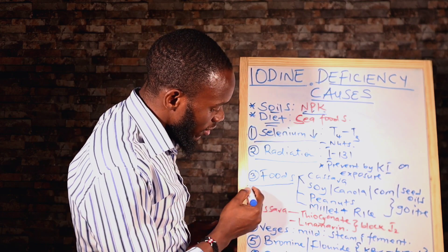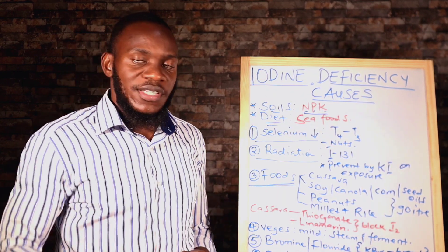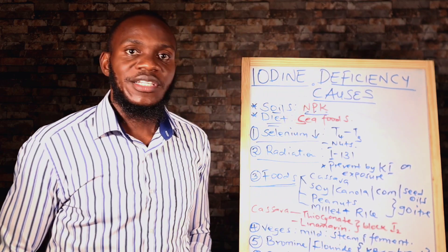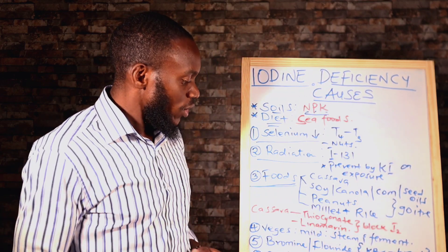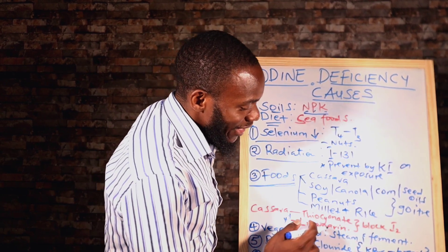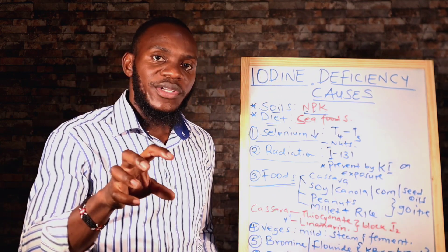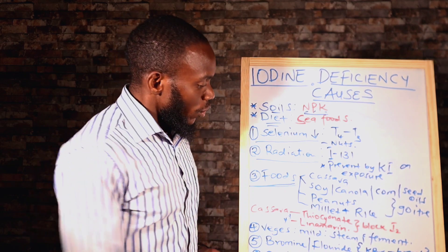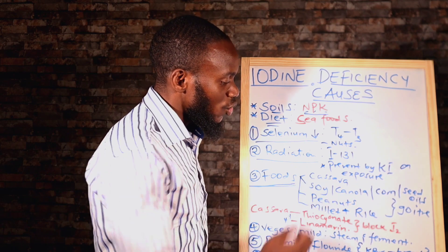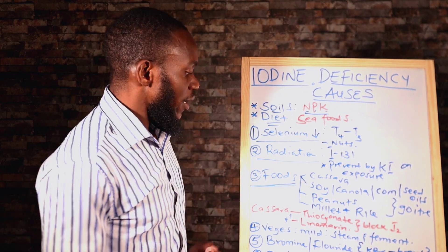Number three, we have foods. Certain foods deplete your iodine levels in the system. Number one is cassava. Cassava has different effects: it directly binds to iodine and inhibits its absorption in the thyroid. And it has two components — thiocyanate and linamarine — that bind to iodine and deplete it in your body. So be careful with the consumption of cassava. You can eat cassava, but don't overeat it.